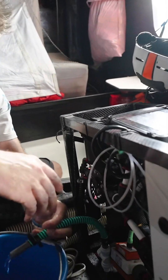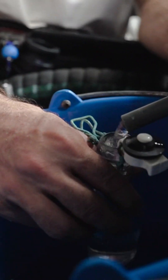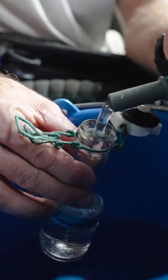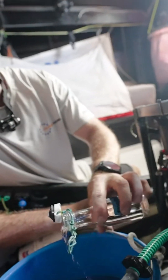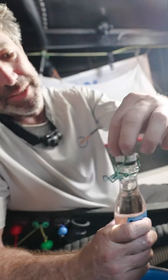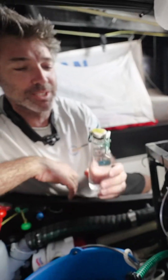We've just got to fill this little bottle up a few times, make sure there's no contamination. We've just got to take care not to touch the top, because obviously we've got pretty salty hands on board and we don't want to contaminate the sample. There we go — second water sample of leg two from Cabo Verde to Cape Town, to go to the lab.